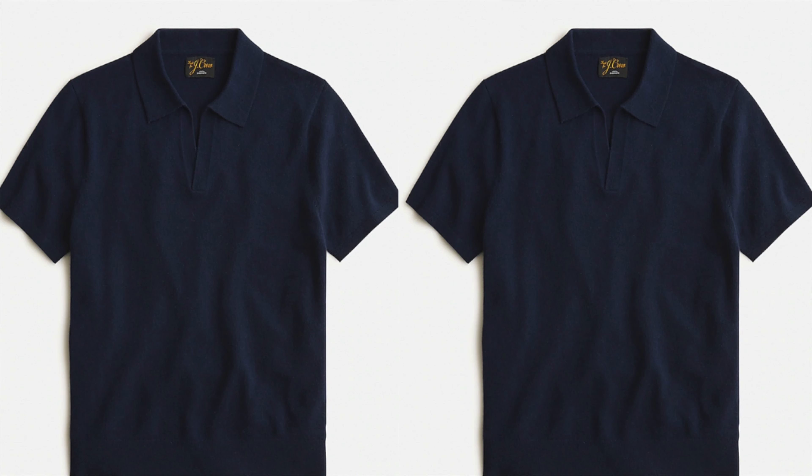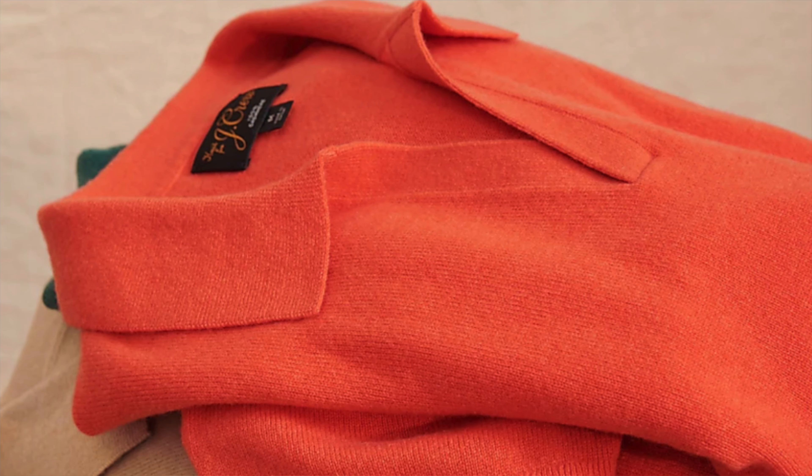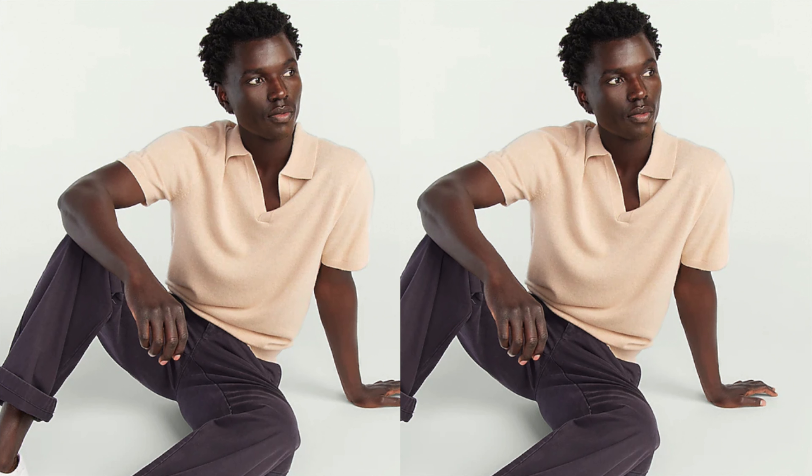First up on the list is absolutely one of my personal favorites, a style I've definitely been rocking a lot the last couple summers. I highly recommend you grab yourself one or two Johnny Collar Polos. A Johnny Collar Polo is a polo shirt that has a small round or pointed dress collar with a front split that sits close to the neck. This gives it a very elegant, refined look — a much more polished look than a typical polo with buttons. It has a sleek, streamlined look with that flat collar. I just recently ordered two more for myself.